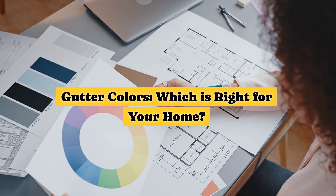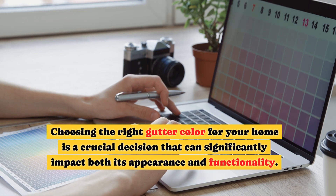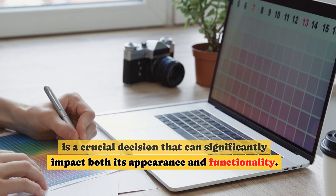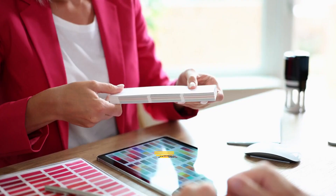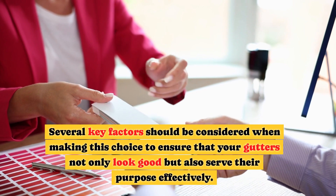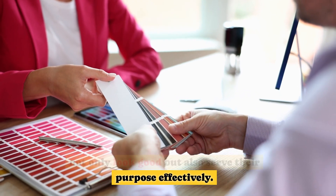Gutter colors — which is right for your home? Choosing the right gutter color for your home is a crucial decision that can significantly impact both its appearance and functionality. Several key factors should be considered when making this choice to ensure that your gutters not only look good, but also serve their purpose effectively.